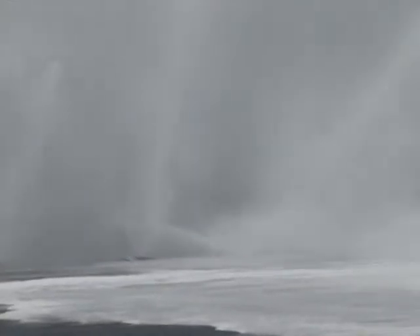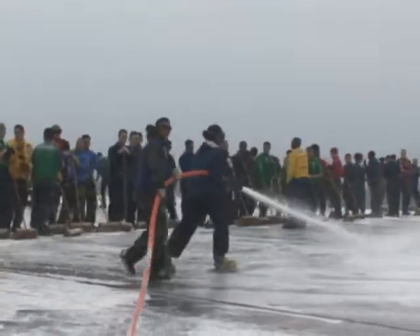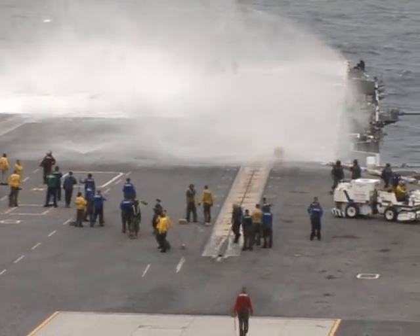What looks like snow is actually fire suppression foam — thousands of gallons of AFFF, or aqueous film-forming foam. It is one of the many systems USS George Washington is testing as the Japan-based aircraft carrier returns to sea for sea trials.